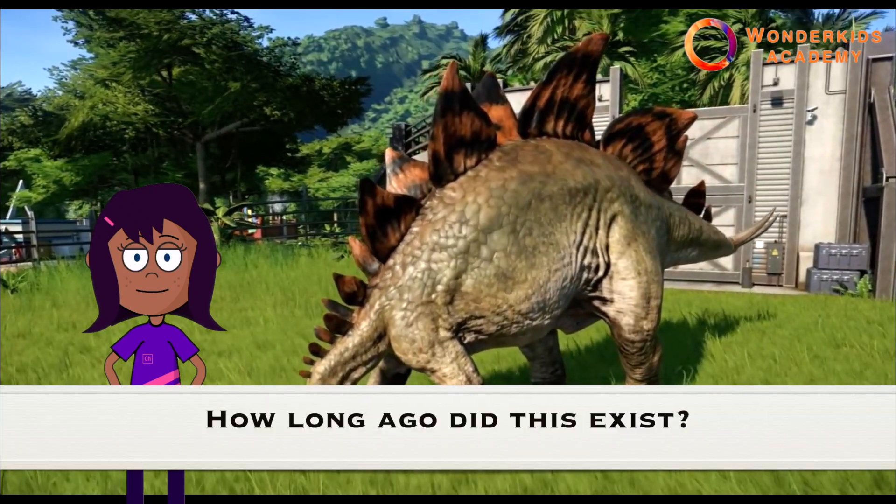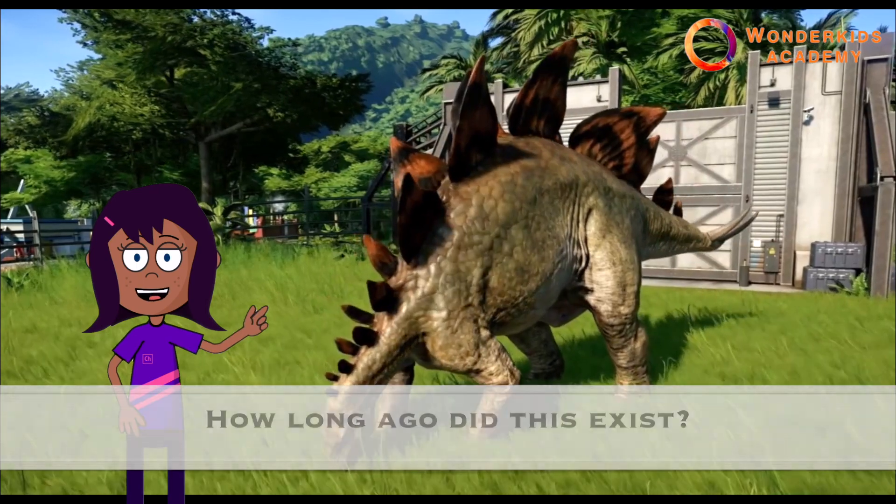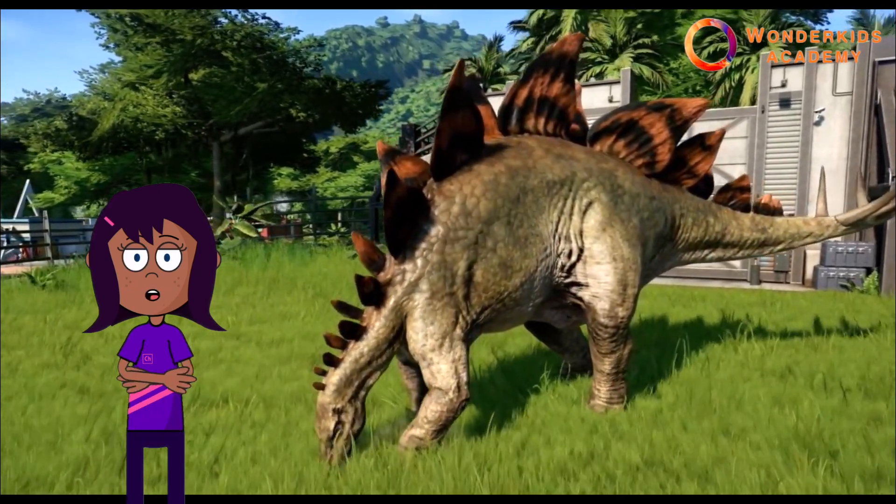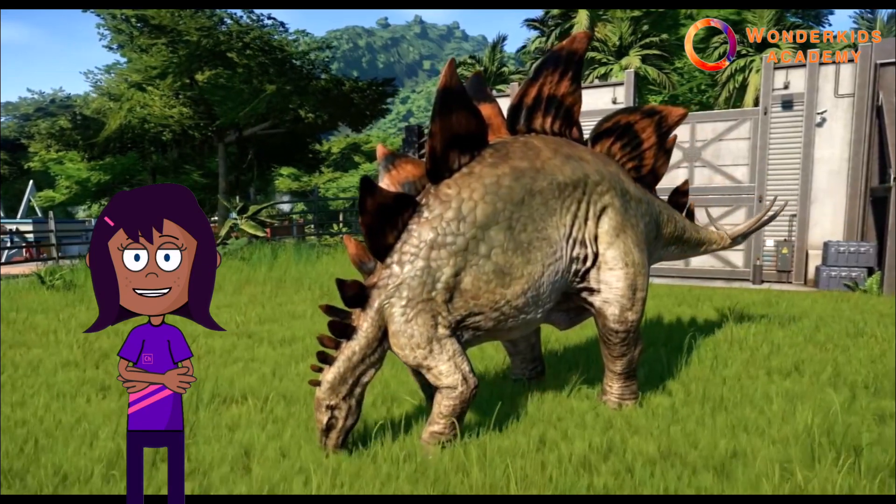How long ago did this exist? The stegosaurus lived around 150 million years ago during the late Jurassic period.